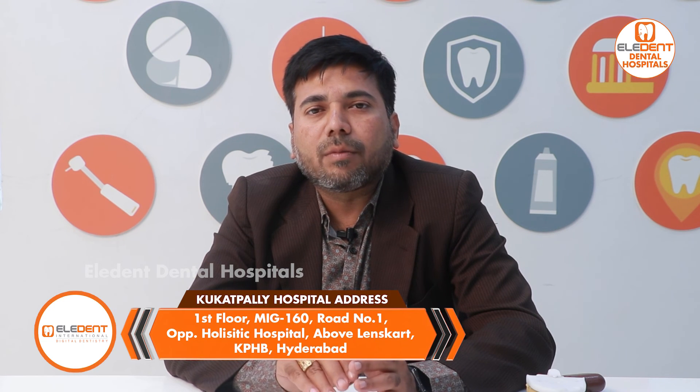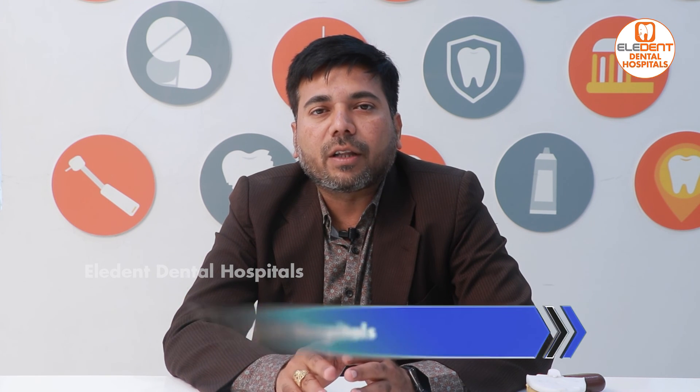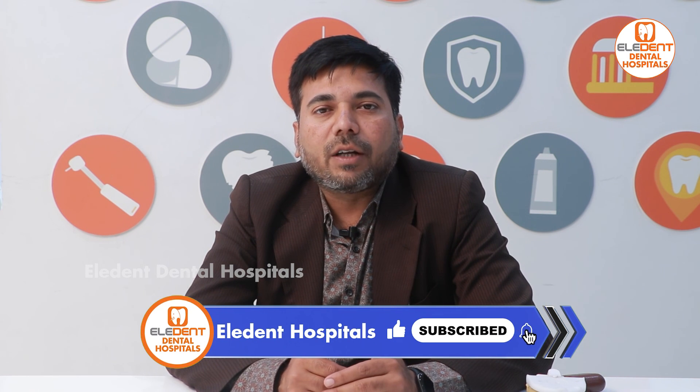If you want to understand case selection and how to choose between braces and aligners, you can watch our other videos to know more about using braces and aligners. Thank you.